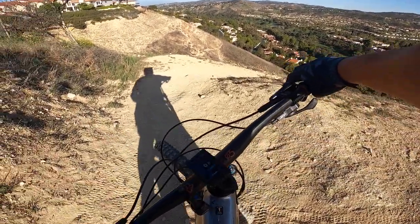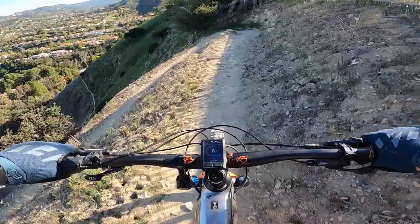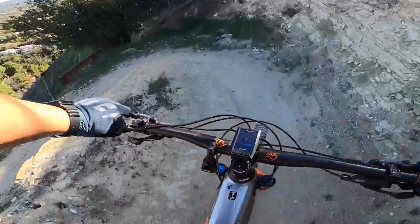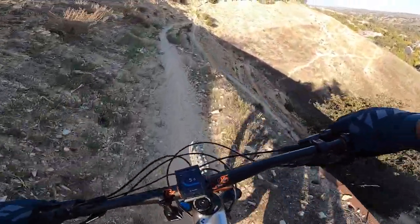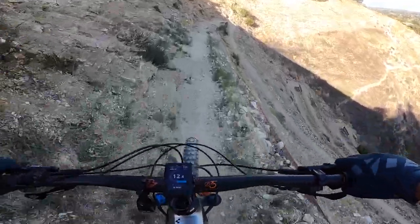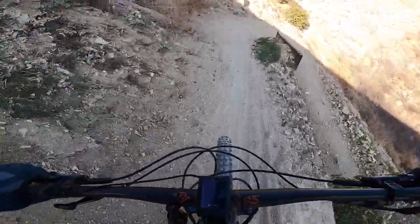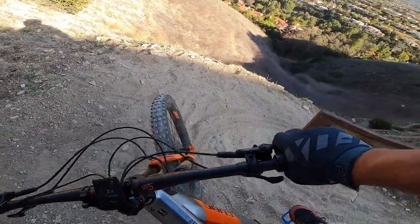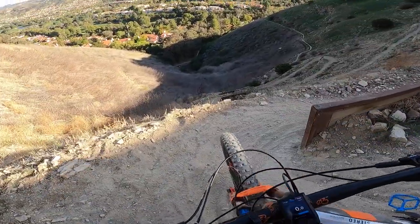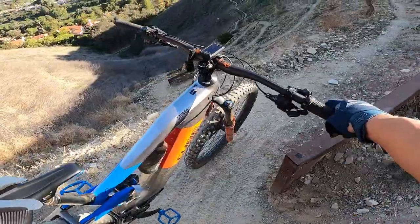Here's the switchback. Pretty crazy. Got to be really careful rounding these turns off. Look at that drop. Got to be careful — whole bunch of exposure to the right. I got to stay away from the right and round these corners off. Just look at the drop. One bad move and you're a goner.